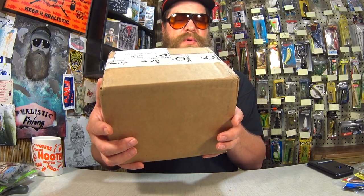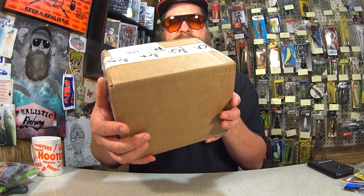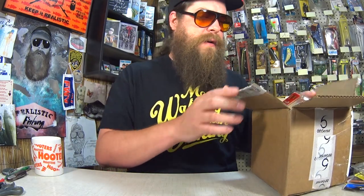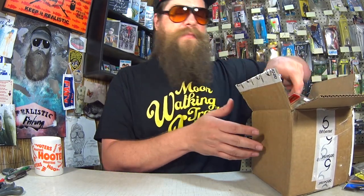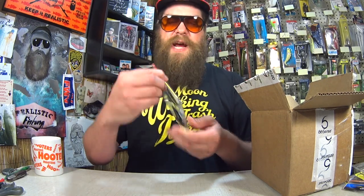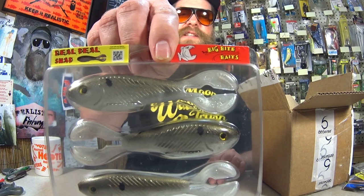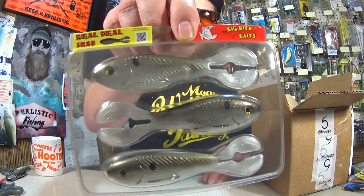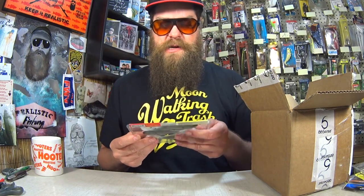This one is from Two Scots Fishing in Delaware. I see a good variety of baits in here, but I don't see a letter — maybe it's at the bottom. Here we have a package of Big Bite Baits Real Deal Shad. That's a unique tail on that — kind of like crawfish claws. Yeah, that's a cool bait.